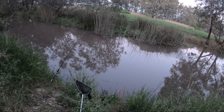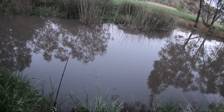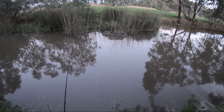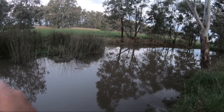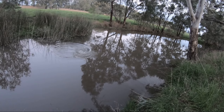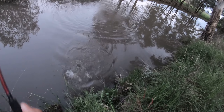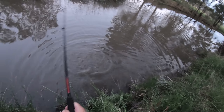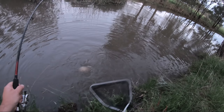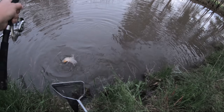Right on dark, just about ready to pull up stumps, and along comes carp number two. I've had a few nibbles that haven't hooked up, and I was just about ready to call it — then along came this one.